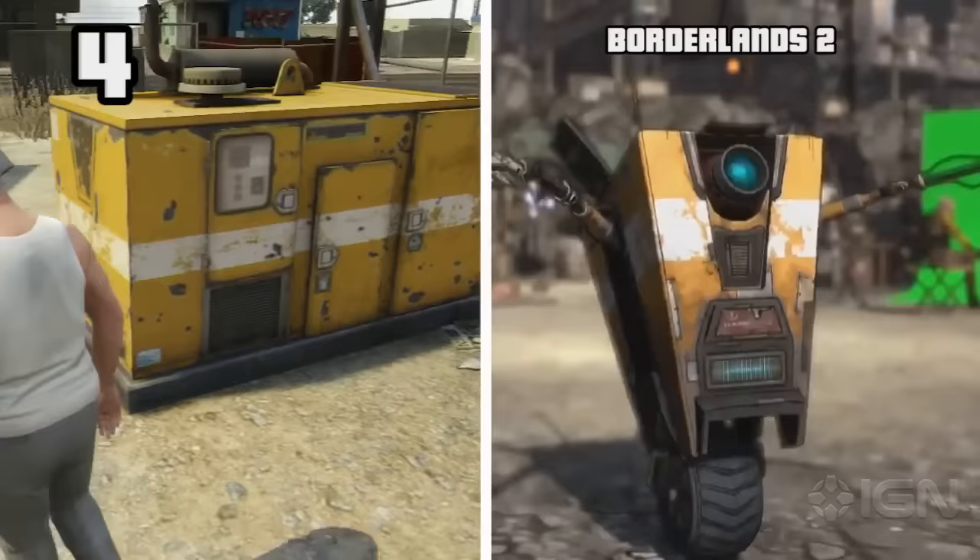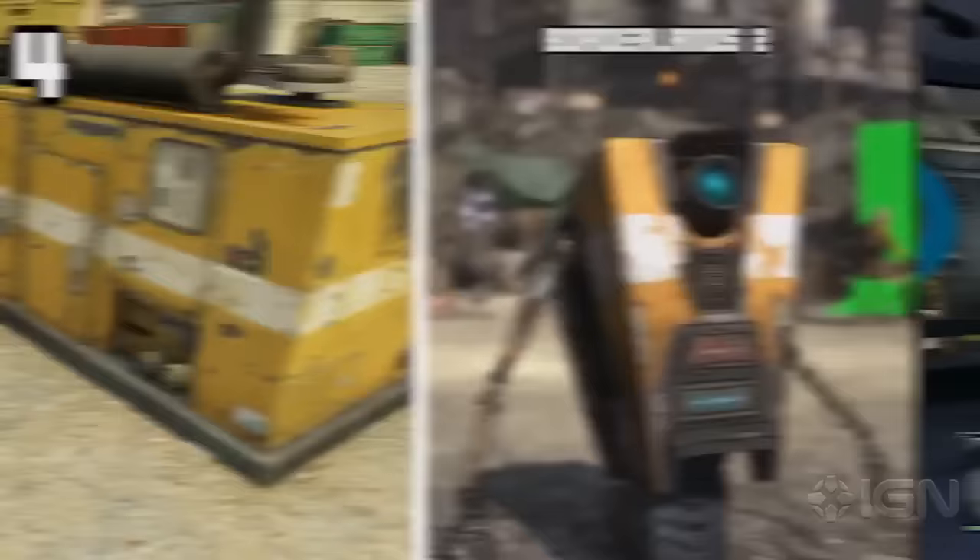There is a machine that can be found at some construction sites that has the exact same paint scheme as Claptrap from Borderlands.